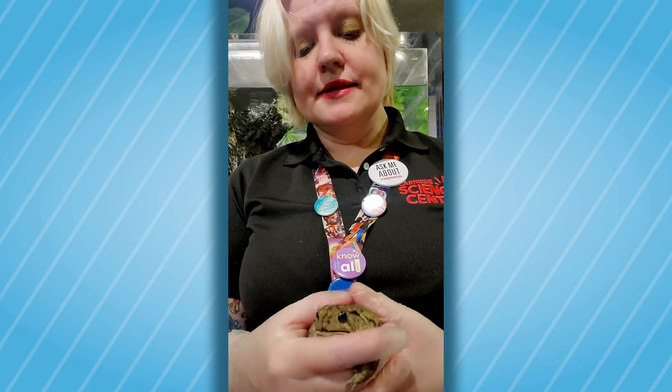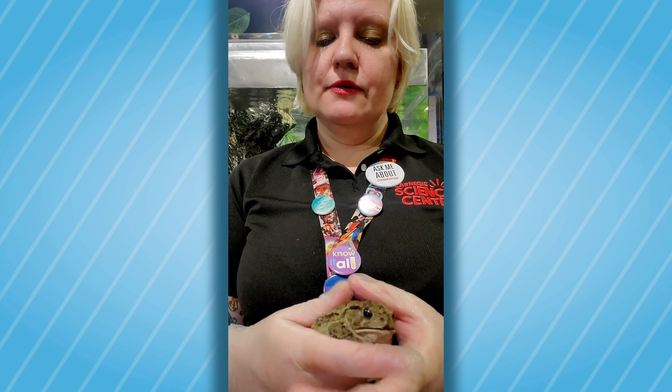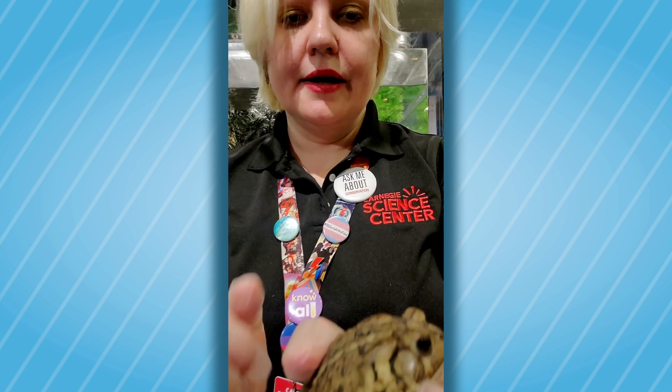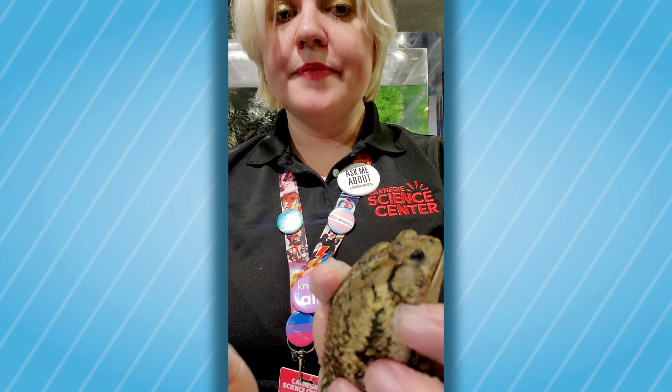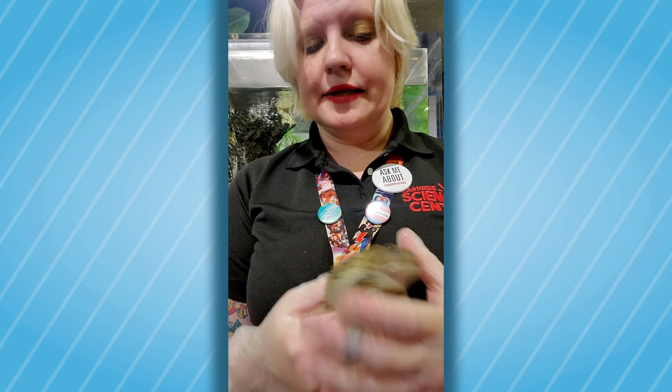They'll use their back legs for digging. The other thing that's different between a frog and a toad is if we look here behind her eyes, there are these lumps. These lumps are called paratoid glands — they're a poison gland.